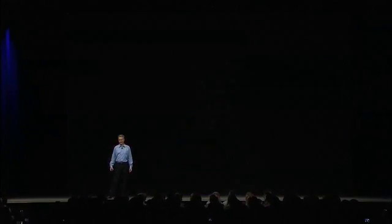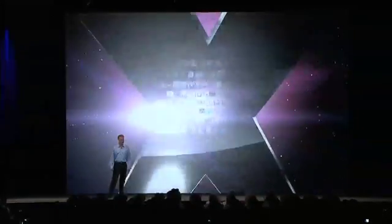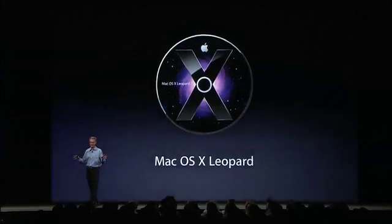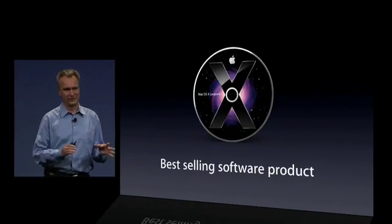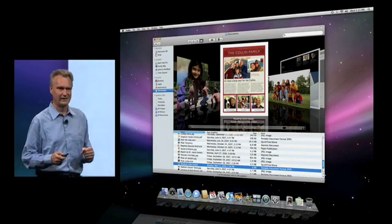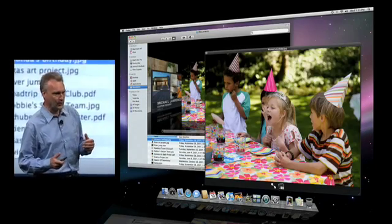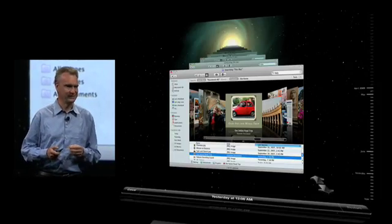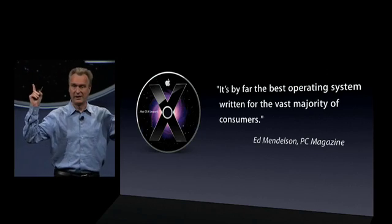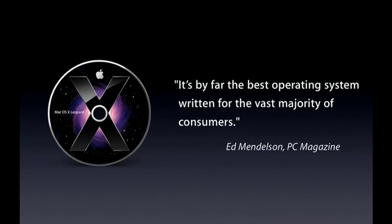Good morning. Over the years, the feature set of Mac OS X has grown to an incredible portfolio. And our latest release, Leopard, is the most successful software product Apple has ever had. With features like CoverFlow in Finder, QuickLook, Time Machine — our users really love it and so does the press. It's by far the best operating system written for the vast majority of consumers.